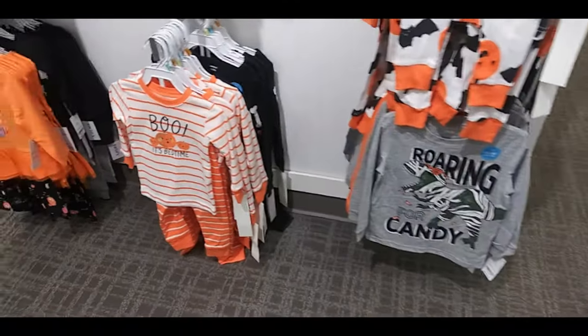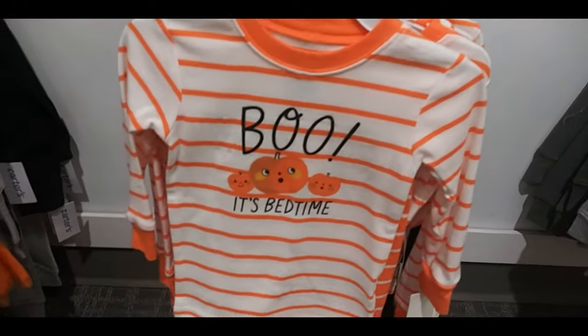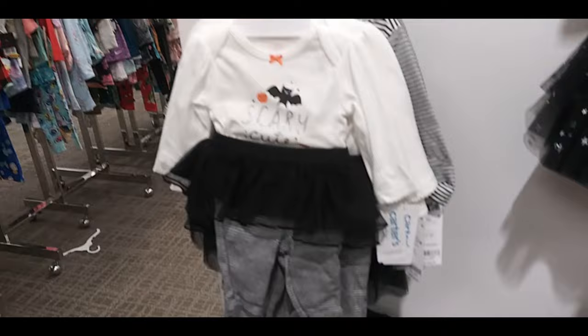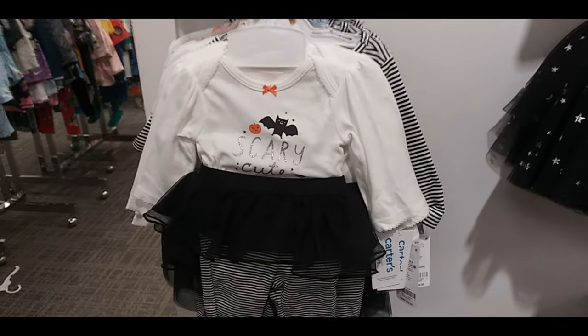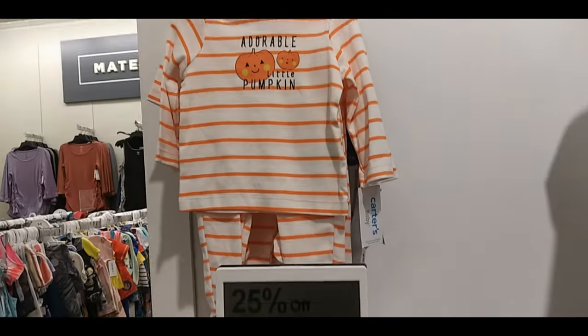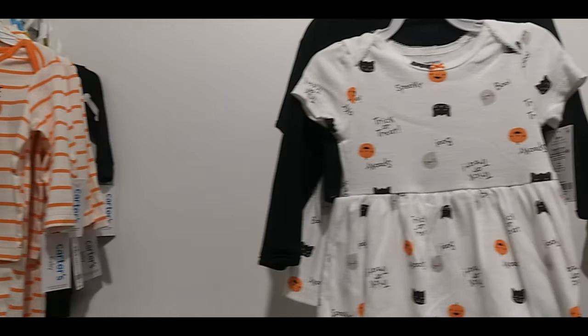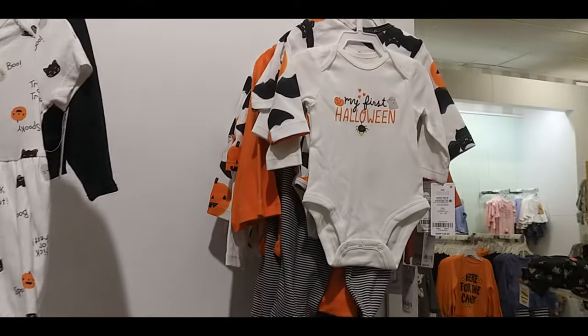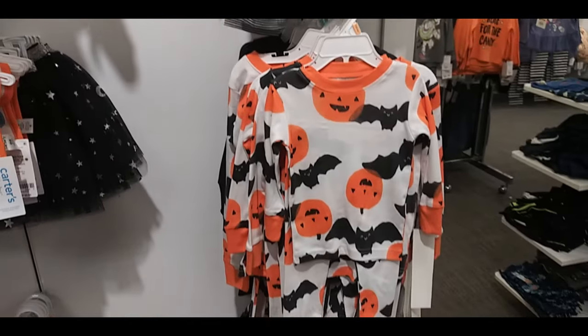Without further ado, we are finally getting to Kohl's. Here's Kohl's with some toddler pajamas — little pumpkins and cats. Bat 'scary cute.' Little girls pajamas. Adorable little pumpkin dress. My first Halloween bib and onesie. More pajamas.